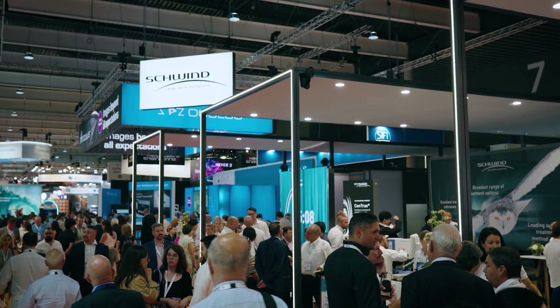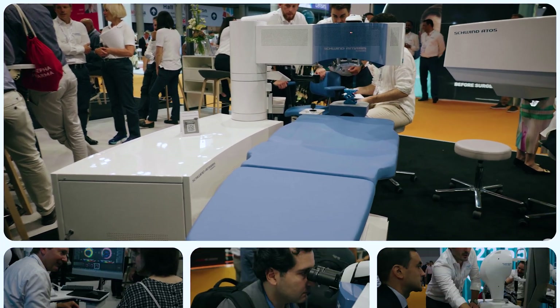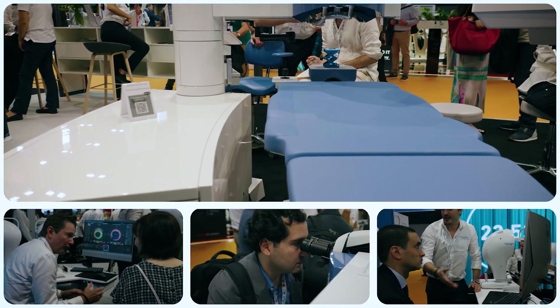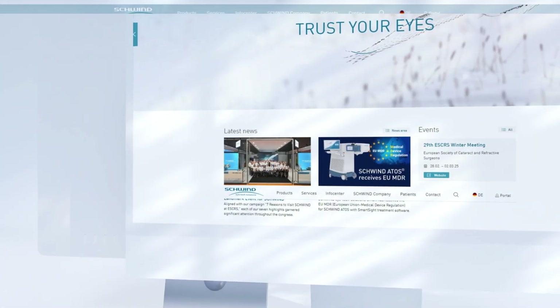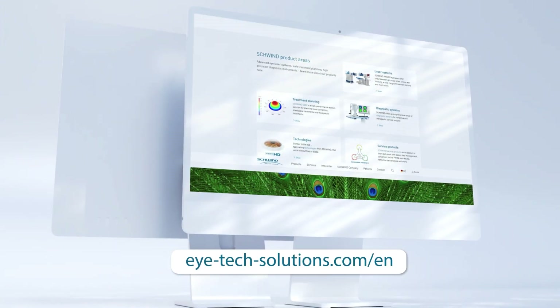Schwind's new tools are here, and they're changing the way refractive surgeons visualize, plan and execute ultra-modern laser vision correction. To learn more about Schwind's smarter approach to refractive surgery with Amaris, Foresight and Presbymax, and how seamlessly you can integrate it into your practice, get in touch with Schwind today.